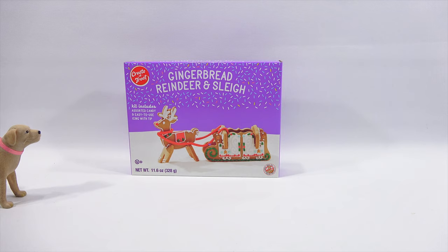In edible form. This is the gingerbread reindeer and sleigh. We are going to build this for you today, everybody. We got this, amongst other things, from a store called Five Below. It's really cold in there. Absolutely freezing.